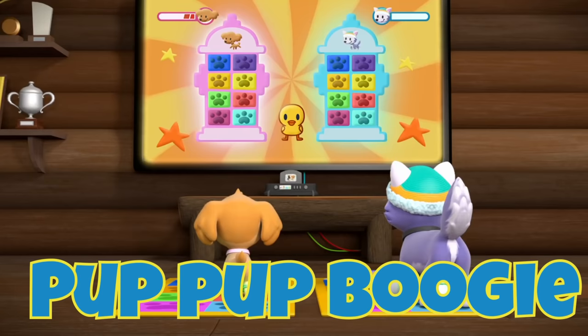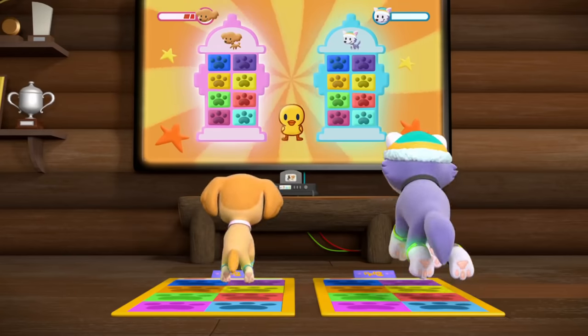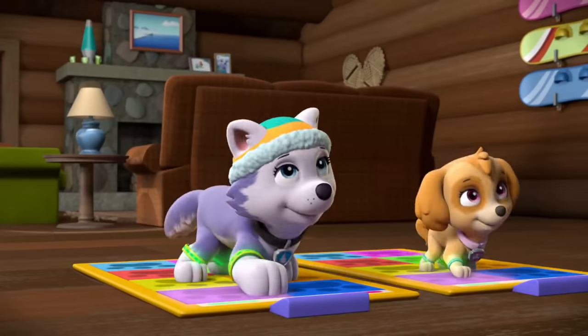P is for Pup-Pup Boogie — dance break! Do the Pup-Pup Boogie! Q is for Queen Bee,